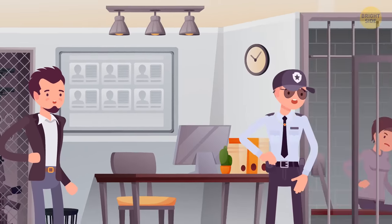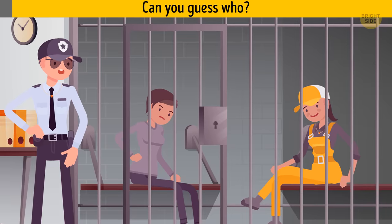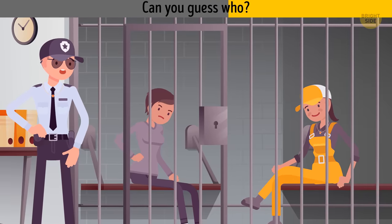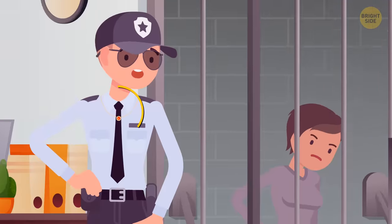James sees two women behind the bars. One of them is the wife of the jail guard. Can you guess who? The second lady — they're both wearing similar pendants.